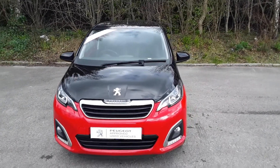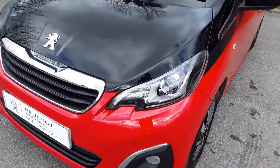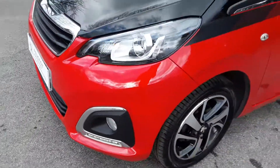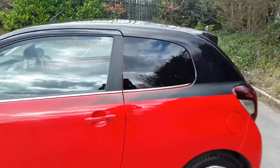Welcome to Pentagon Peugeot at Lincoln Tritton Road. Here we have a 2017 Peugeot 108. It does come with xenon headlamps, daytime running lights, 15-inch alloys, and privacy glass.